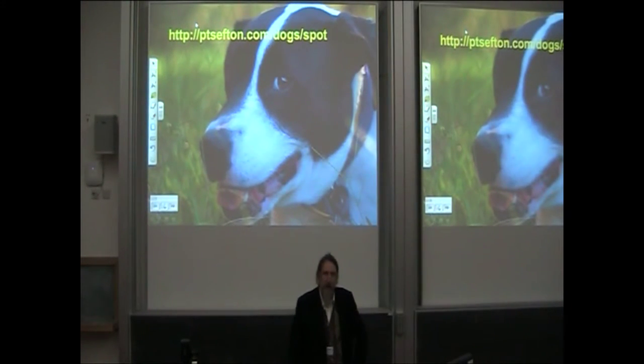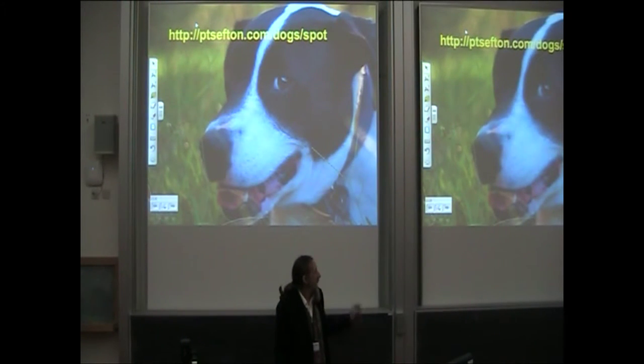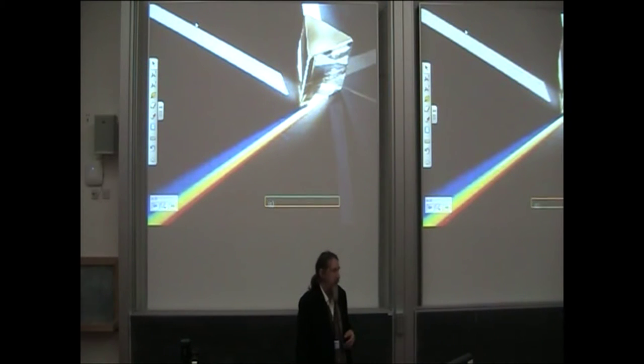I'm practically obliged to show you a picture of my dog. The point here is that when we name parties — like the dog — we're using URIs now. This is a very key way that we're improving the quality of metadata, and we're opening up lots of opportunities to do much more with the things that are in repositories.